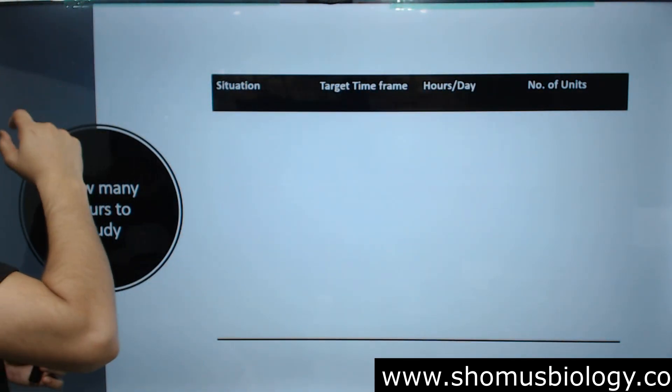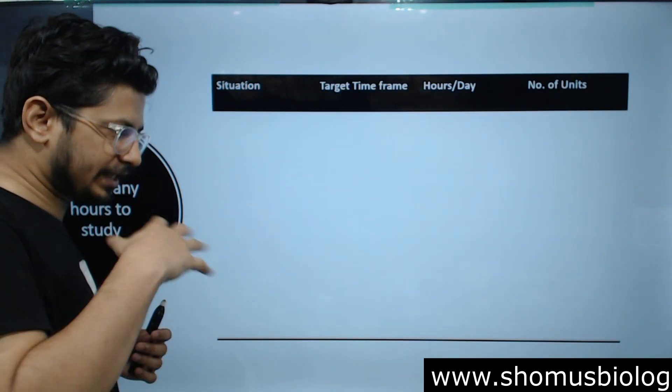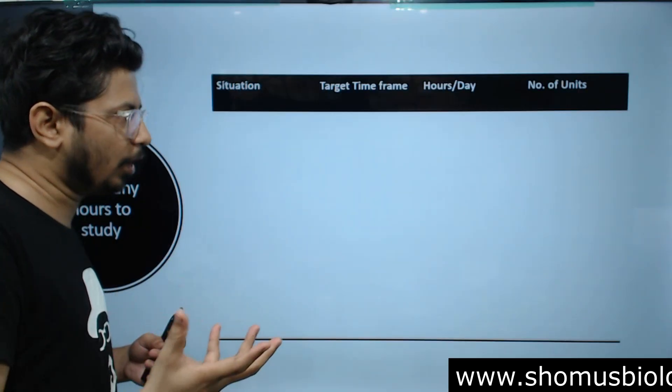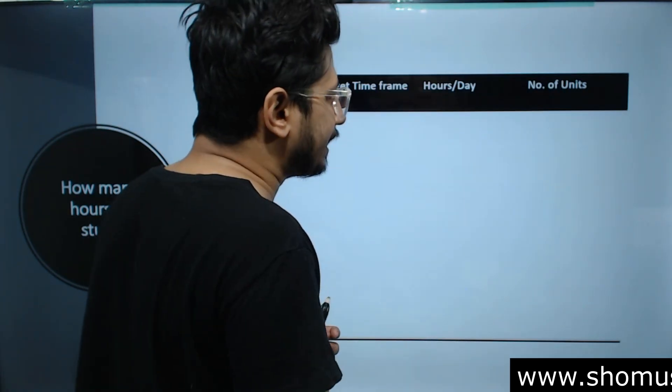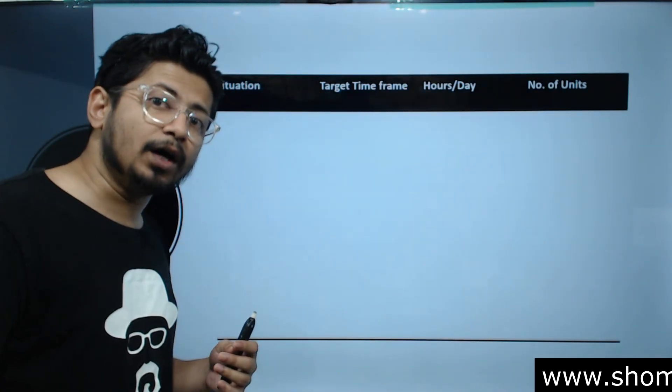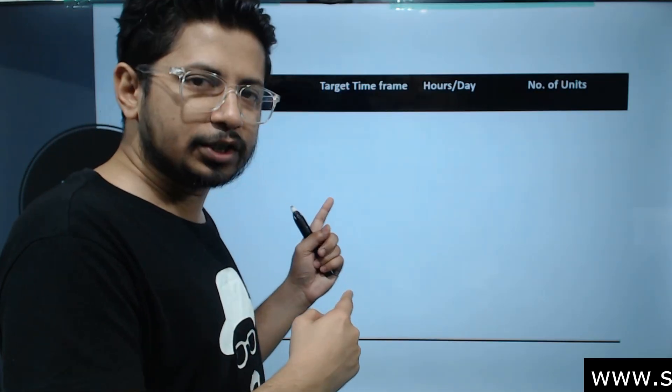Here I have a table for you. It covers your current situation, the target time frame, how many hours per day you can devote, and the number of units you can cover based on that. After this lecture, you can take a screenshot of this table — it's going to help you understand the plan.